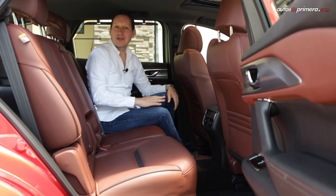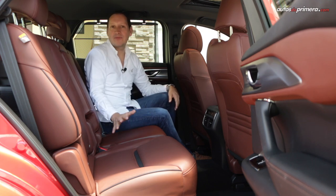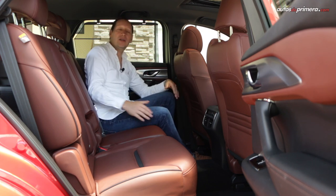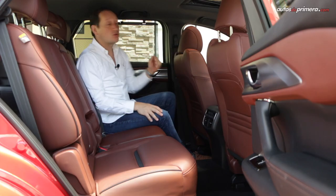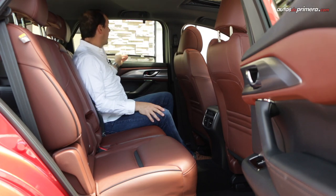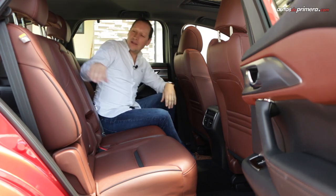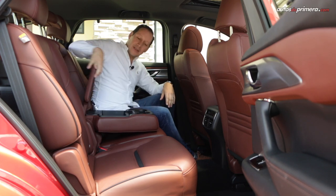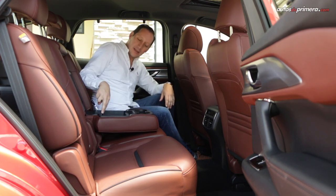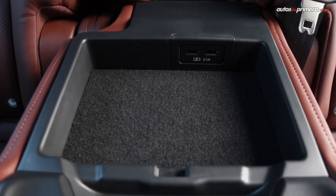As you can see, three adults fit perfectly in the second row of seats with very good knee room and headroom. There are air conditioning vents, a sunshade, and an armrest with cup holders, plus a dedicated space to charge phones with two USB ports.